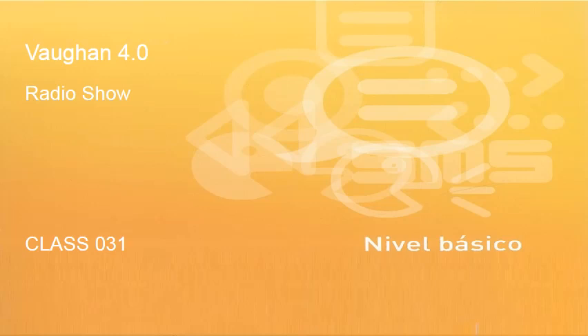Welcome to Bauga en Inglés 4.0, the radio show with Kyle Miller, following class by class, step by step, the material of Bauga en Inglés 4.0 on Aprende Inglés TV. Clase 31, Class 31. Let's go!